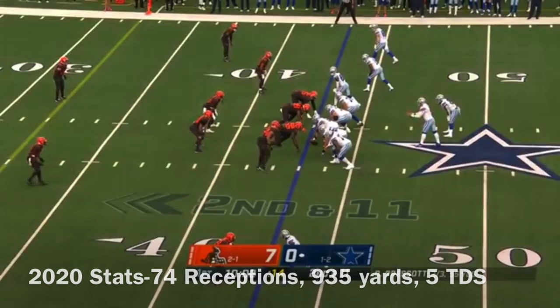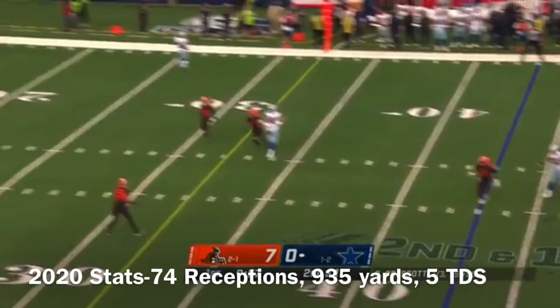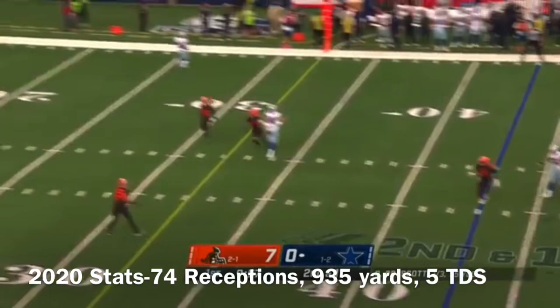That's big news because Rashard Higgins is inactive today, so they are short at wide receiver. Prescott — pressure coming, gets a block though, stands in — wide open — C.D. Lamb, touchdown, Dallas!